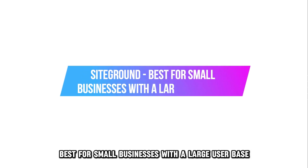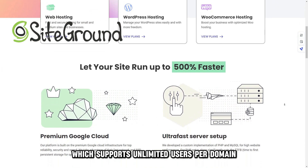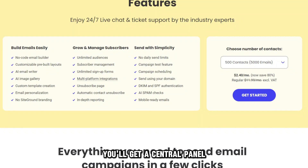SiteGround, best for small businesses with a large user base. SiteGround offers email and web hosting services, which supports unlimited users per domain and large inboxes. Here, you'll get a central panel to help you manage your emails and set up automatic forwarding and responses.